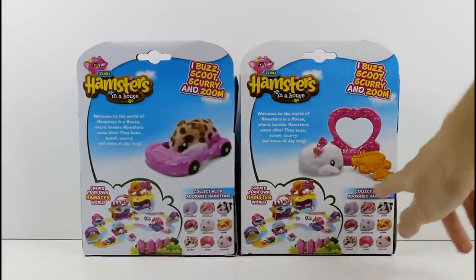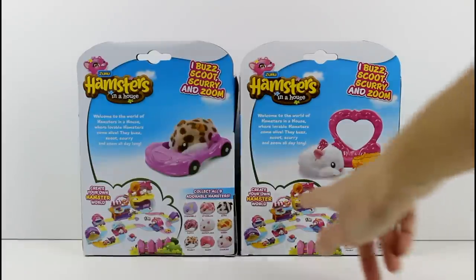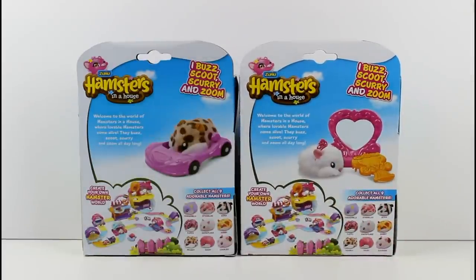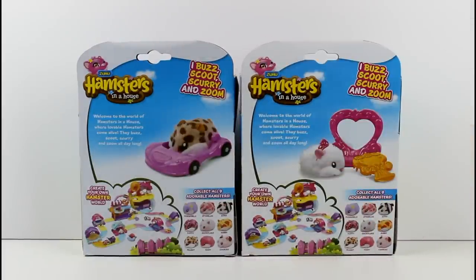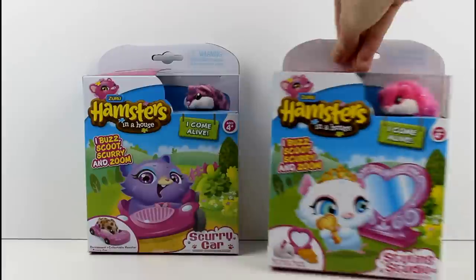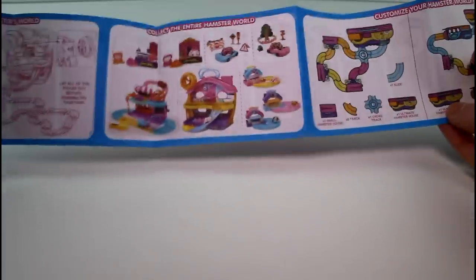There are nine hamsters to collect and they're so cute — I'm getting them all, I promise. You can create your own hamster world. It says 'Welcome to the world of Hamsters in a House, where lovable hamsters come alive — they buzz, scoot, scurry, and zoom all day long.' In each pack you get an instruction booklet which is also like a checklist with all kinds of stuff. It shows you the hamster world set.